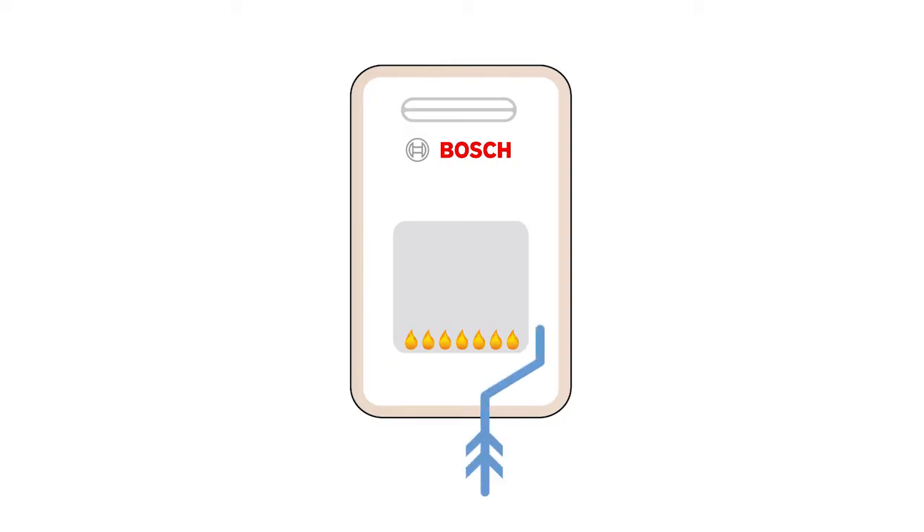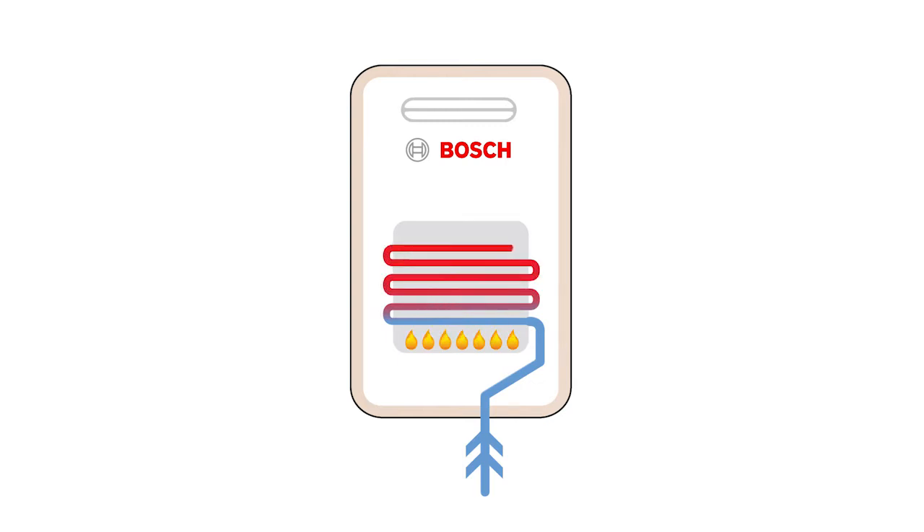The Bosch hydropower unit is a continuous flow hot water system, meaning you only heat water when you need it and you never run out of hot water. Bosch are famous for their innovation. It's no surprise that the technology used in the hydropower unit is unique in the Australian and New Zealand markets.